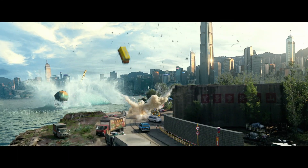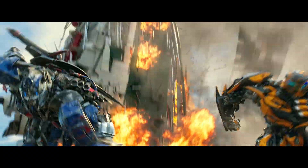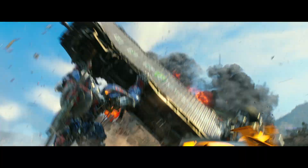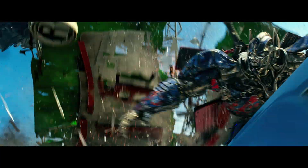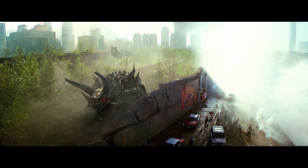Leading movie directors and studios quickly embraced the creative power of Dolby Atmos for the cinema. And now Dolby is ready to bring that experience to your home. Look for Dolby Atmos releases of your favorite movies, with games and other content to follow.